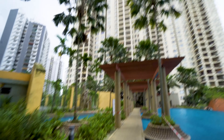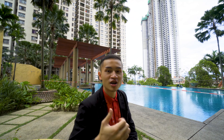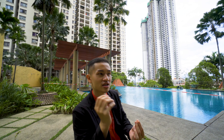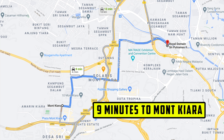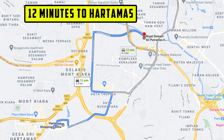Before we go upstairs, let me give you some information on the environment and security first. Environment-wise, overall it is extremely accessible — it is just a stone's throw away from Mont Kiara, Publika, and of course Hartamas as well.